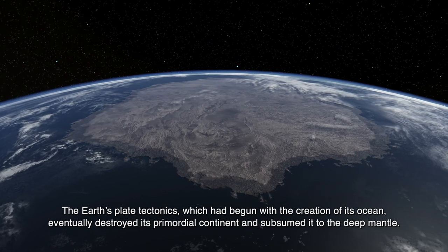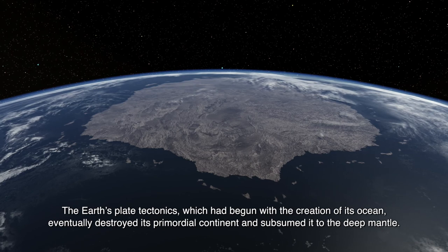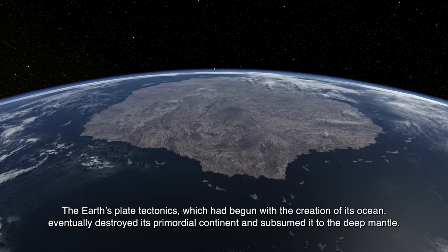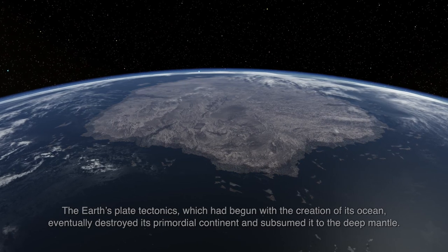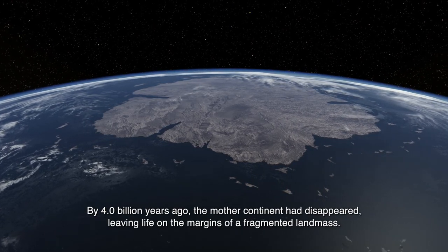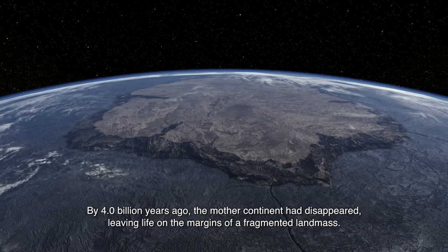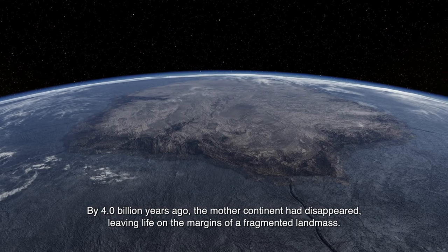The Earth's plate tectonics, which had begun with the creation of its ocean, eventually destroyed its primordial continent and subsumed it to the deep mantle. By four billion years ago, the mother continent had disappeared, leaving life on the margins of a fragmented landmass.